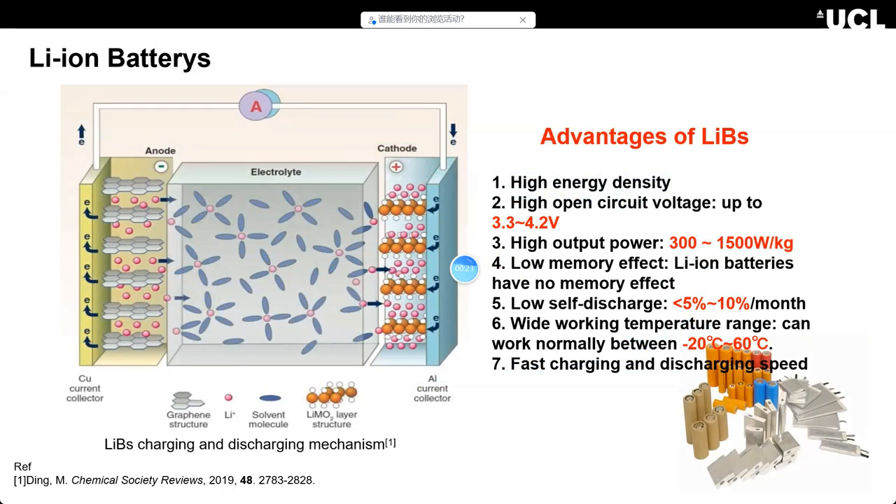At first, I think everyone knows lithium batteries, but not all know the mechanism. There is a little difference from traditional batteries. I think the key topic is the chemical reactions — it's the transport of lithium ions between the anode and cathode during charging and discharging process.